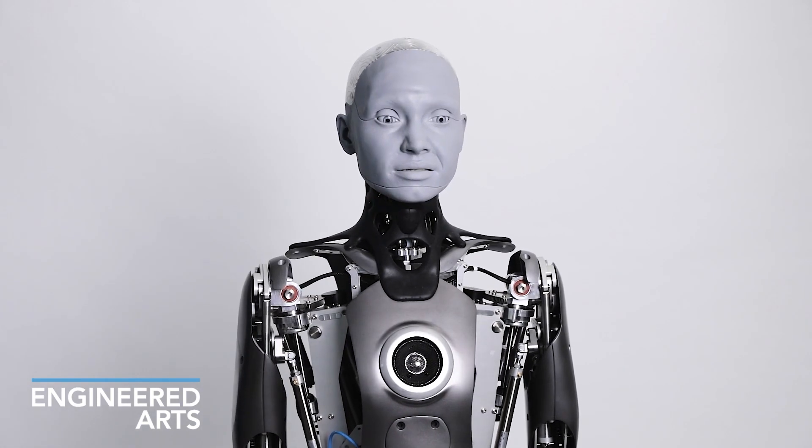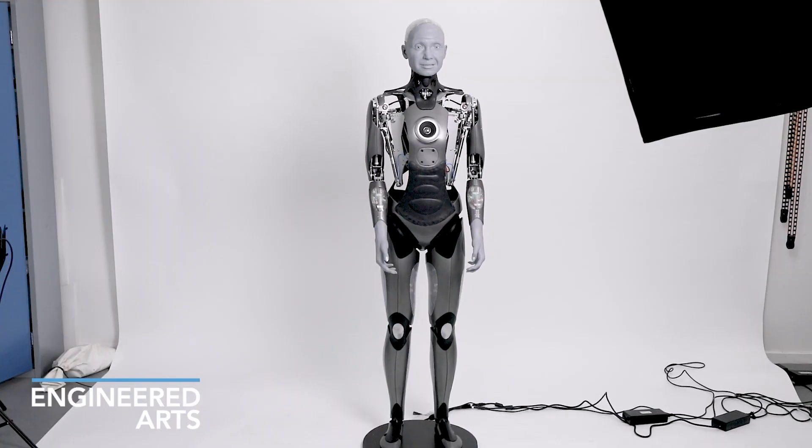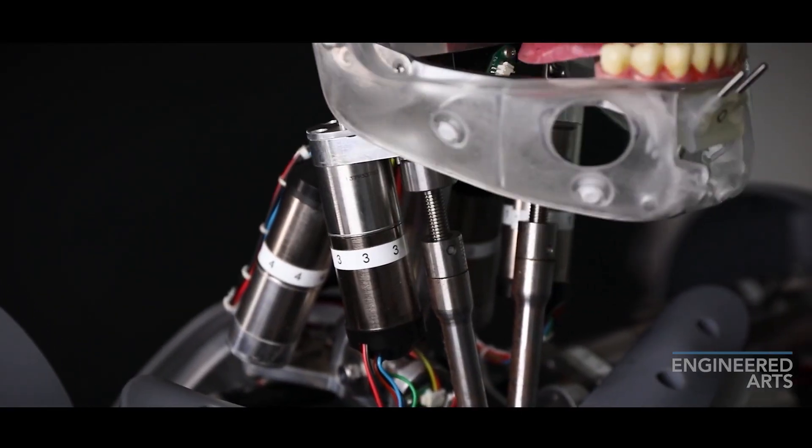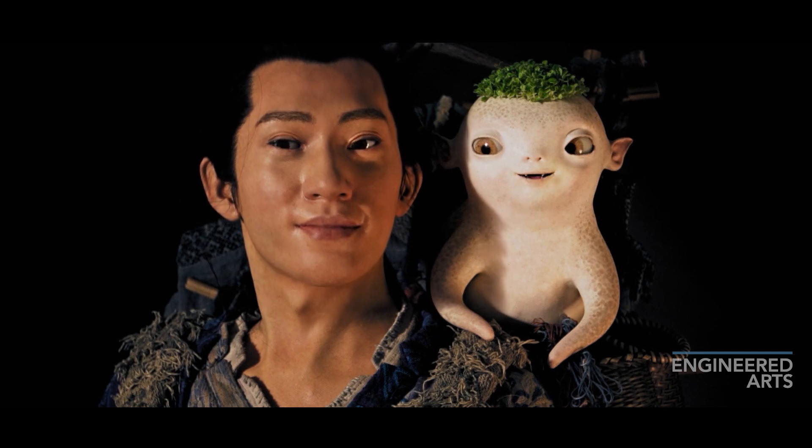Most humanoid robots have a torso, a head, two arms, and two legs. They are also usually able to speak, see, and hear by copying their owners' behaviors or through various sensors like touch, pressure, sight, cameras, or sound detectors.